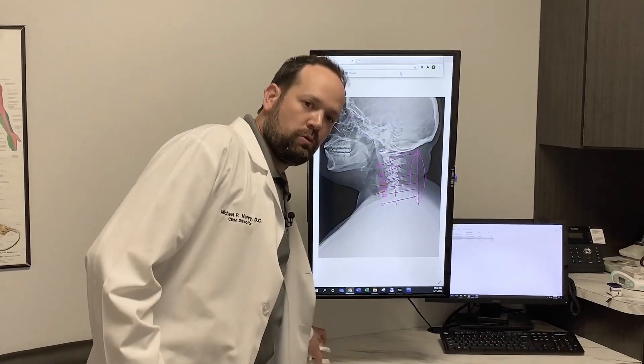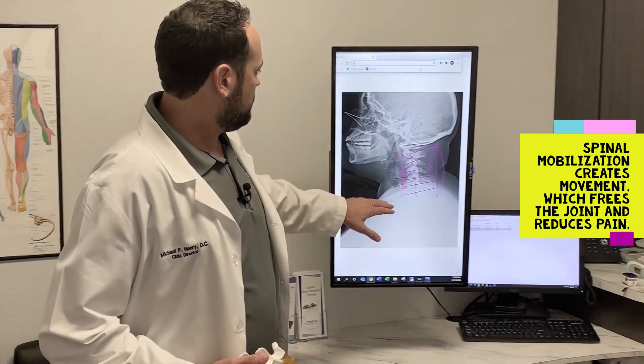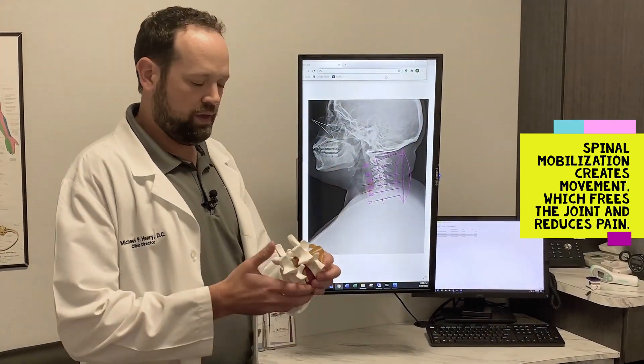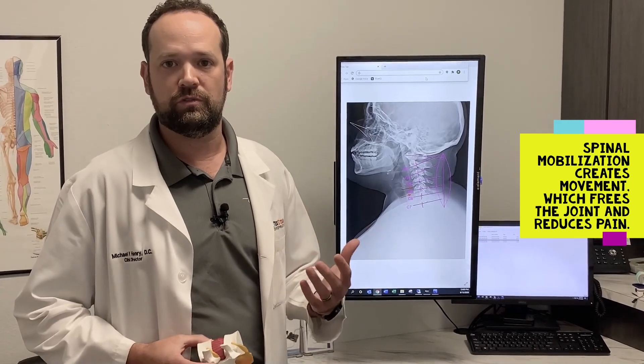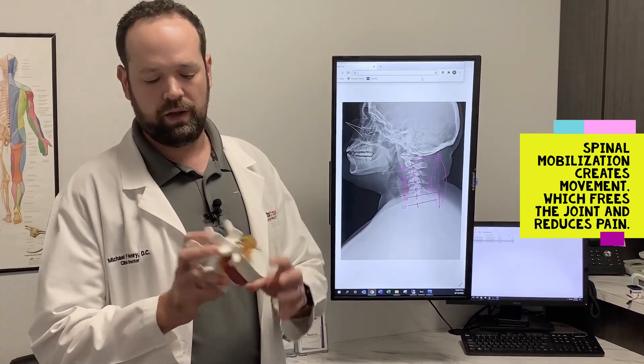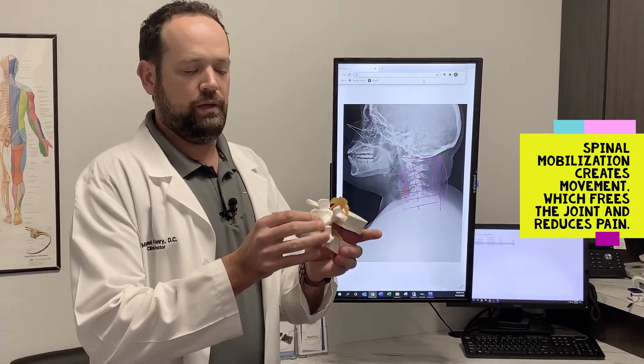The thing that ties all this together is what we're trying to accomplish, and that's mobilizing and getting normal function back into a joint. So when a joint is restricted, or has had pressure on it in lots of different ways — postural issues or any number of things that can cause injury or dysfunction — and it's not moving correctly, the spinal mobilization comes in and actually creates movement in that joint.